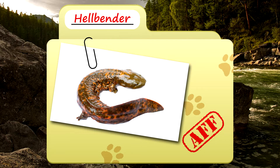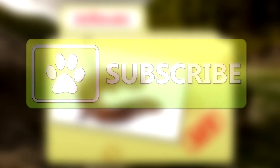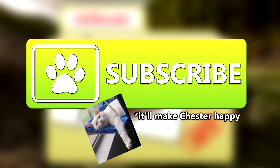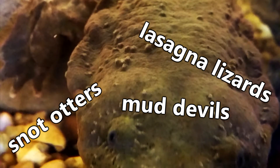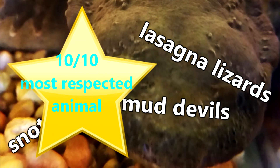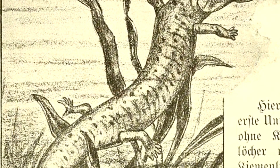Today on Animal Fact Files, we're going to be talking about Hellbenders. Hellbenders are also known as mud devils, snot otters, lasagna lizards, and a lot of other names that may make this sizeable salamander seem like the most well respected creature in the animal kingdom. We aren't even sure where the name Hellbender originated, so what's up with the wacky names?